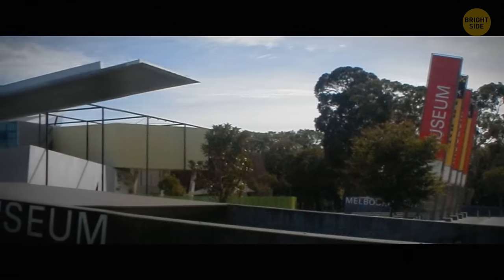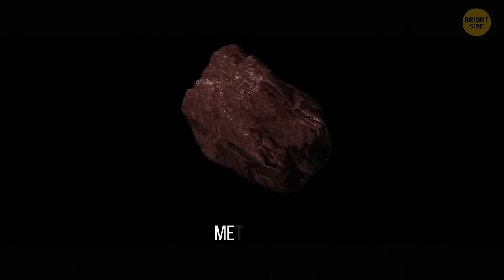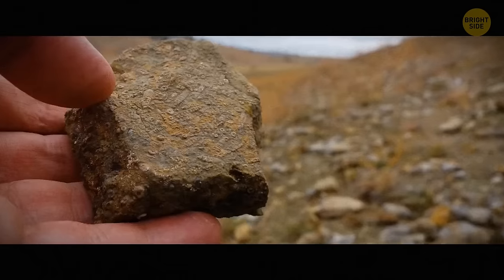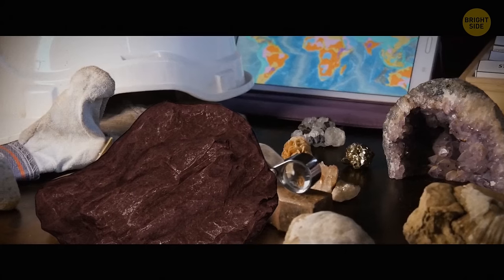A couple of years later, he decided to take the rock to Melbourne Museum to finally find out what it really was. It turned out it was a meteorite, and a rare one. The geologist working at the museum was over the moon, as after years of looking at thousands of rocks people had thought to be meteorites, he finally got his hands on the real thing.